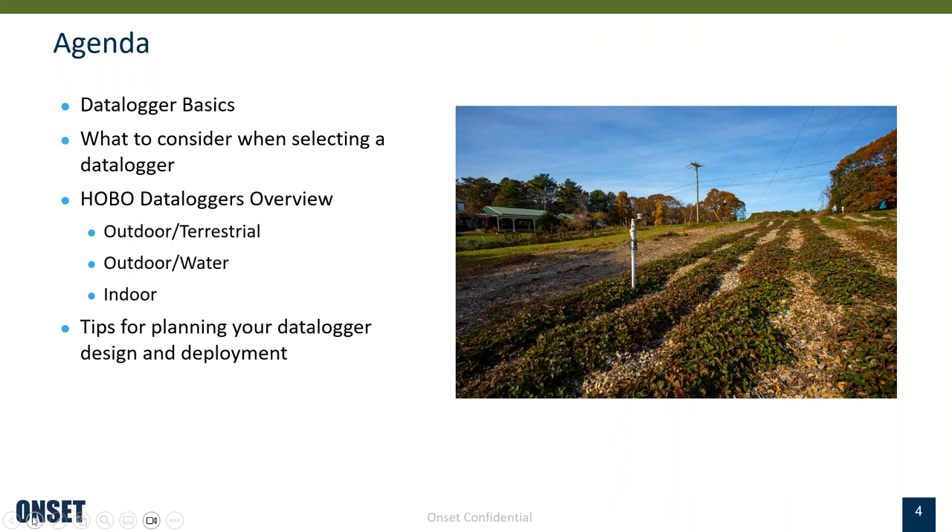Going over the agenda for today: first we'll talk about some data logger basics — what is a data logger and what are the components. We'll cover what to consider when selecting a data logger, then go over some of the HOBO data logger products. Today we'll focus mostly on the outdoor and terrestrial line, but I'll briefly mention outdoor water products and indoor products. We also have webinars focusing on those products at other times. And I'll cover some tips for planning your data logger design and deployment.